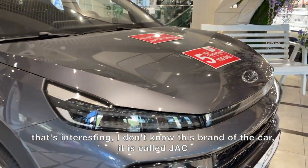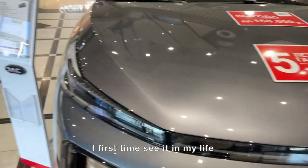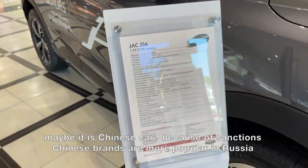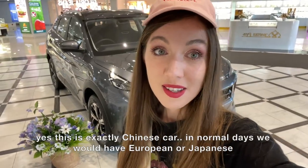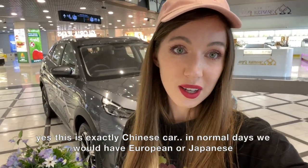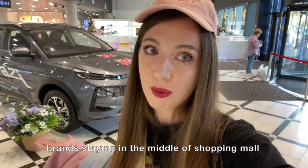That's interesting — I don't know the brand of this car, it's called G.A.C., the first time I've seen it in my life. Maybe it's a Chinese car. Because of sanctions, Chinese brands are more popular in Russia now. Yes, this is exactly a Chinese car. In normal days we would have a European or Japanese brand standing in the middle of the shopping mall.